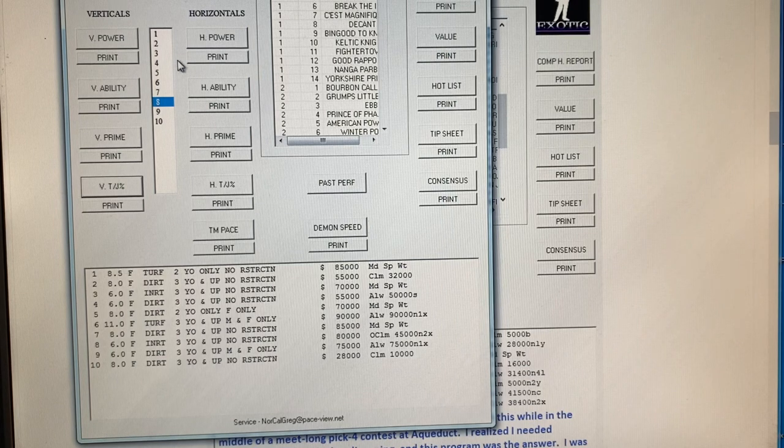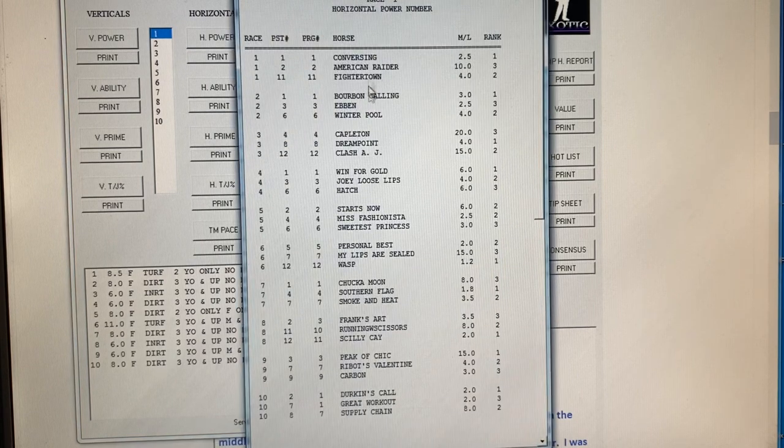On the horizontal part of it, you can handicap with the same methods — Platinum Power, Ability Rating, etc. So you start at the first race and see all the horses picked for the day in order, so you can play Pick 4s, Pick 3s, Pick 5s, daily doubles — everything is right there for you. You'll notice that in most cards, 80% or more of the time, one of the top three horses wins the race. So from a straight betting angle, this is also good.